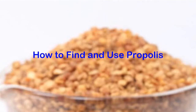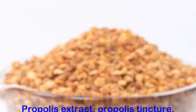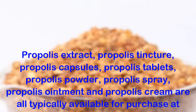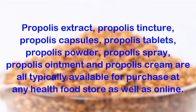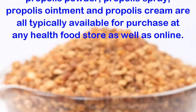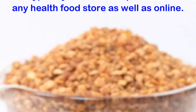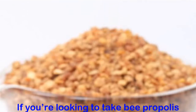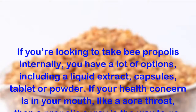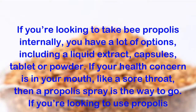How to find and use propolis: Propolis extract, propolis tincture, propolis capsules, propolis tablets, propolis powder, propolis spray, propolis ointment and propolis cream are all typically available for purchase at any health food store as well as online. If you're looking to take bee propolis internally, you have a lot of options, including a liquid extract, capsules, tablet or powder.